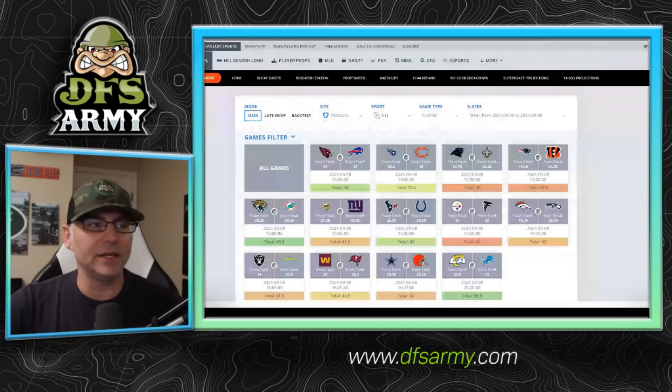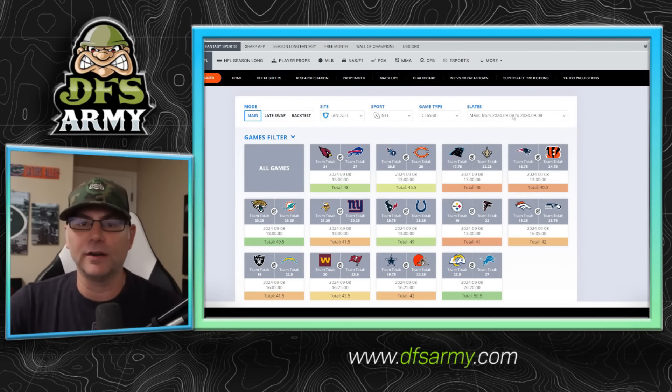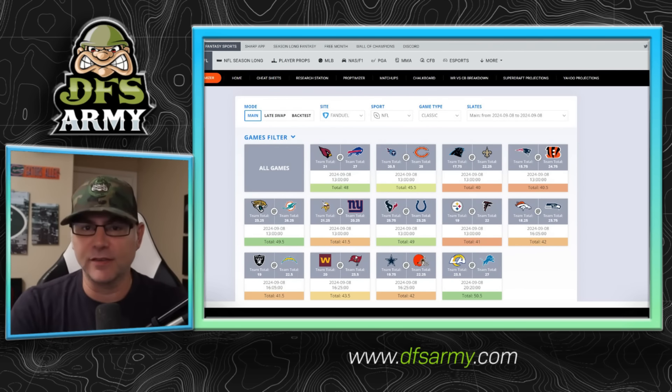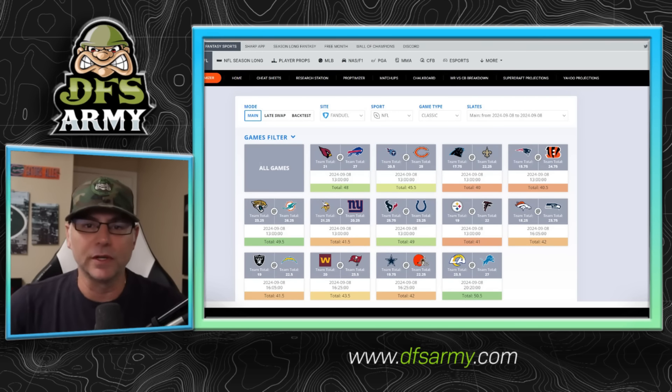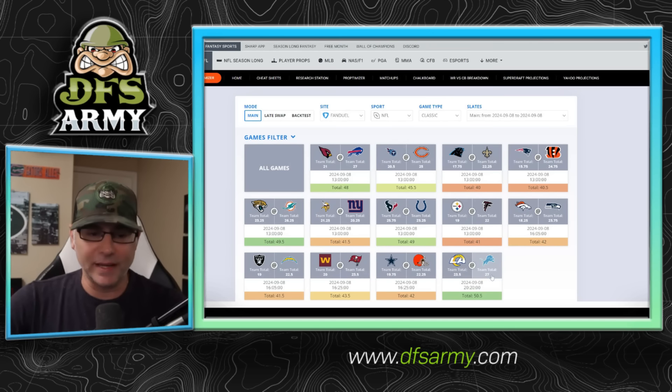Let's jump into NFL week one on FanDuel. The second change they've made on FanDuel, at least for week one, is they're including the Sunday night game in that big million dollar contest and in their main slate contest. We've already gone over DraftKings, but here on FanDuel you can see there's an extra game — the Rams at the Lions — which is probably one of, if not the sexiest game on the entire slate to attack. So on FanDuel we have that game; on DraftKings we don't. Let's keep this Rams at the Lions game in mind.